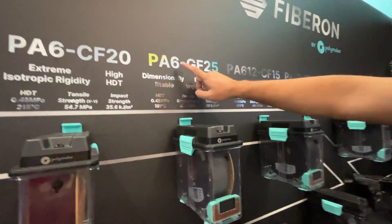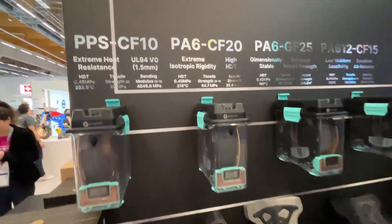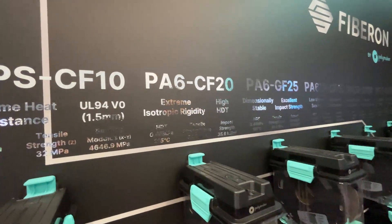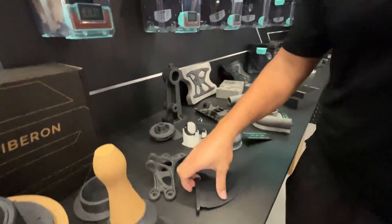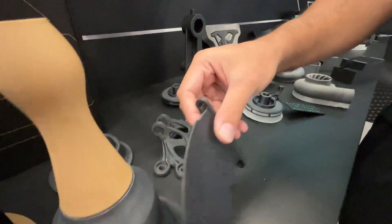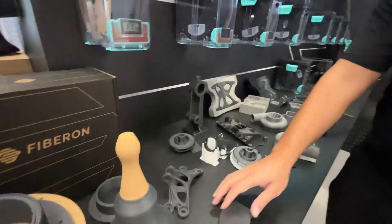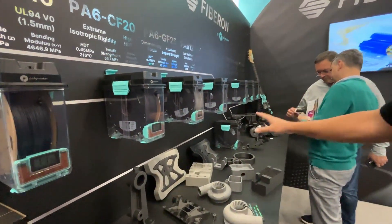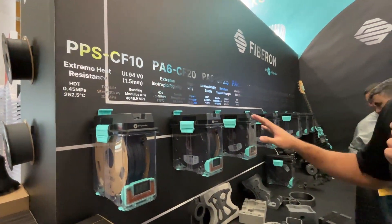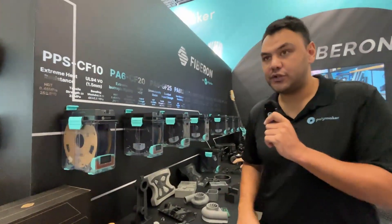GF stands for glass filled. The PSx GF is glass filled at 25% by weight, and carbon fiber at 20% by weight. Finally, PPS CF10 — 10% carbon fiber by weight. The great thing about PPS is flame retardancy — it's rated UL94 V0 — plus heat resistance, rigidity, and chemical resistance. It actually sounds very metallic when tapped, which shows its very high stiffness. Most FiberOn materials except PPS can print on printers up to 300°C without a heated chamber. PPS needs 330 to 350°C — a K2 Plus, for example, can print PPS really well.